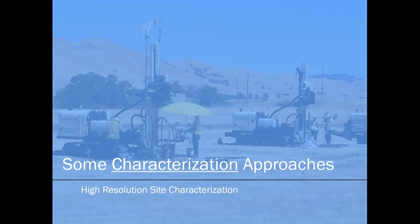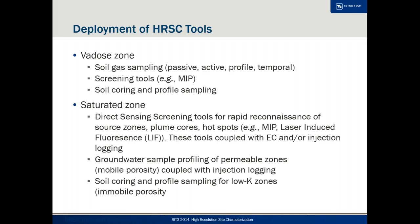Now I'll talk about characterization approaches, and a bit later we'll cover monitoring approaches — keeping in mind these are different things. These are high-resolution site characterization tools. In the vadose zone, you've got soil gas sampling, which is a big deal now not just for figuring out where plumes and sources are, but also for determining whether vapor intrusion into buildings is a risk pathway. There are passive samplers, active samplers, profiling down to the water table, and time series sampling — with roles for all of them depending on what you're trying to show.